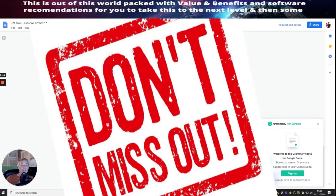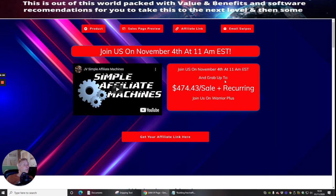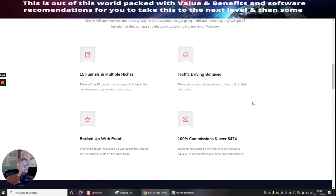Definitely put it in your Google Calendar or any other calendar — make sure you do not miss their future presentations. There is also a webinar built into the system of Simple Affiliate Machines. I highly suggest you go for that. It's going live on the 4th of November at 11 a.m. EST time.